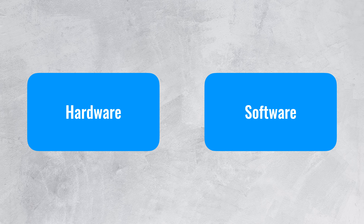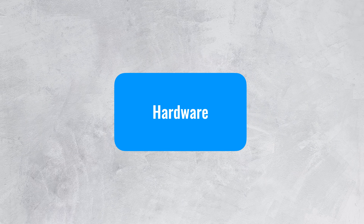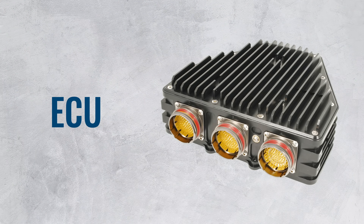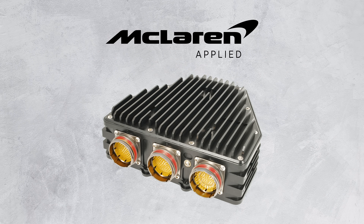If you know something about motorsport or F1, then you know that there are rules about everything and that includes the hardware and software that can be used. By far the most interesting piece of hardware is the ECU or Electronic Control Unit. It was standardized by the FIA to reduce the ever-increasing costs of competing in Formula 1. The FIA chose the ECU developed by McLaren Applied because several F1 teams were already using it.